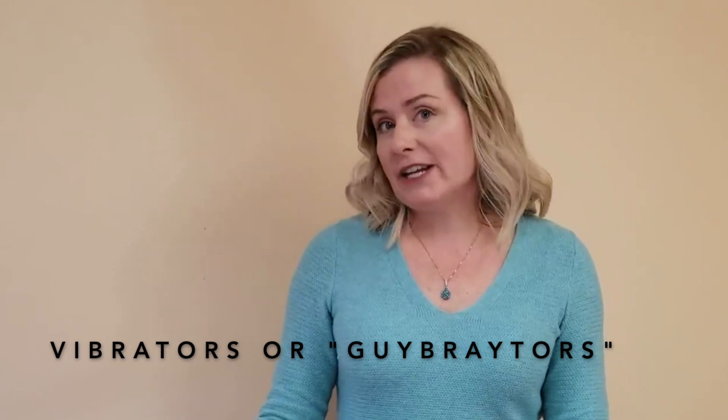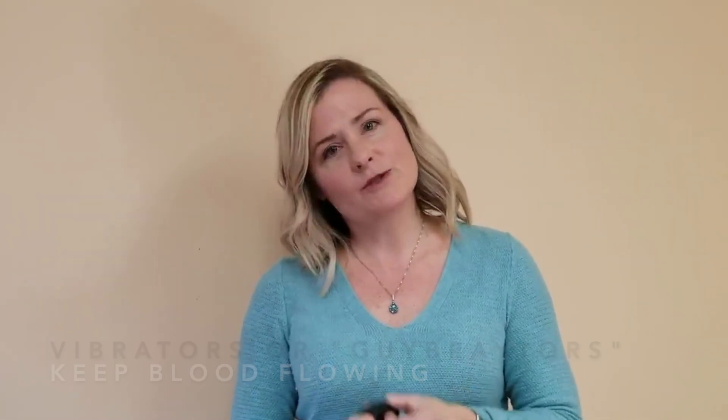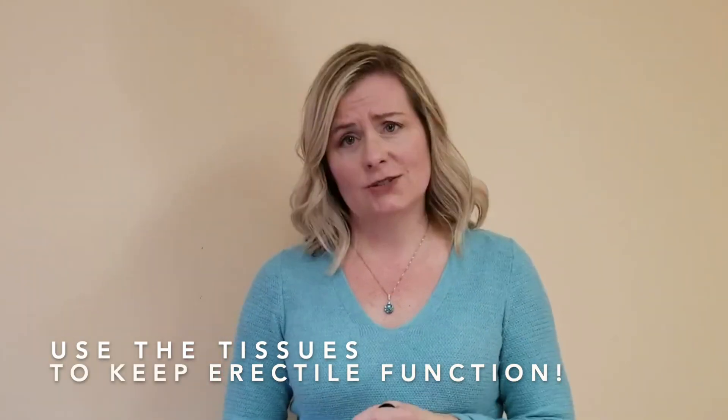Finally, there's a wonderful new technology that's been around for women for a while, and now men can enjoy it as well — it's called vibrators, or in other words, guybrators. There are many different types on the market: some wrap around the base of the penis, others resemble a wand with a vibratory mechanism inside. There's not a lot of research suggesting that vibration will greatly improve sexual function, but what it will do is bring blood flow back to the area and keep the tissues moving. That is the goal of all of these techniques — you have to use these tissues. If not, you're setting yourself up for never returning to erectile function.